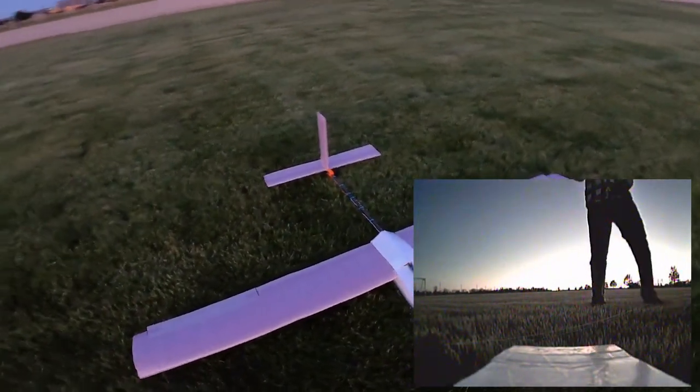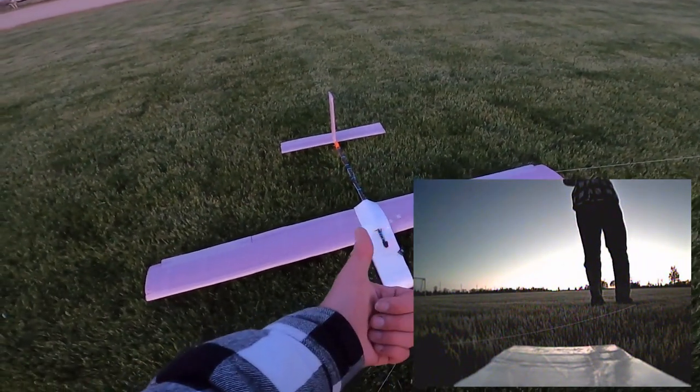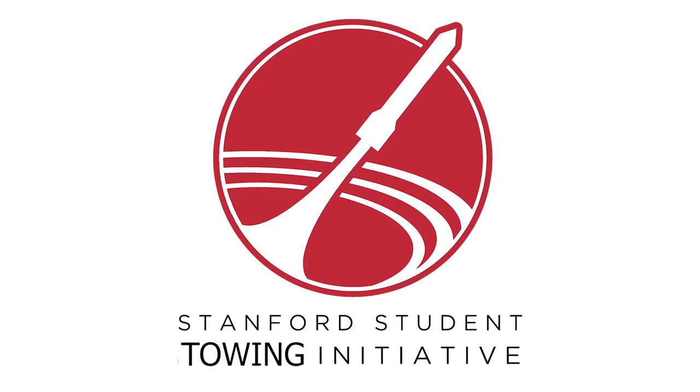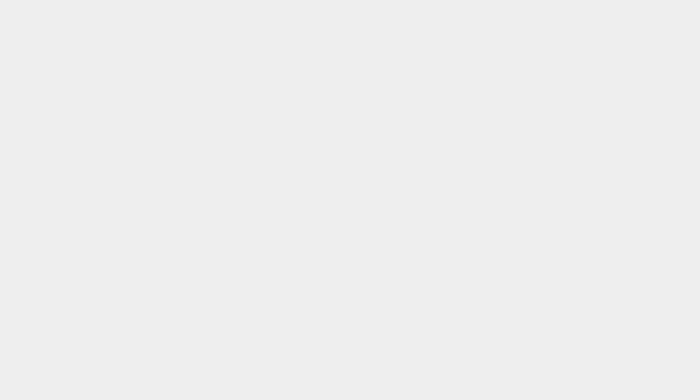We're in. This video was brought to you by Stanford Towing. Okay, we're down!